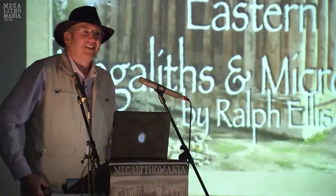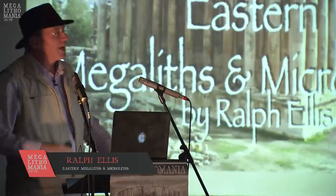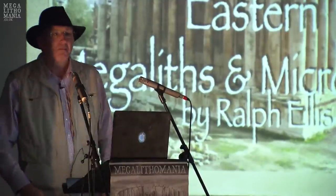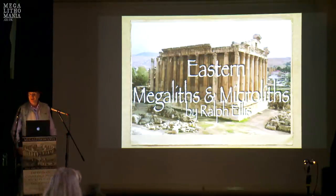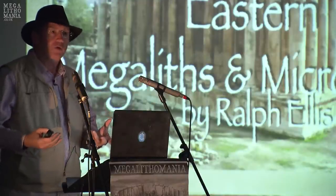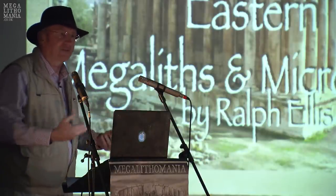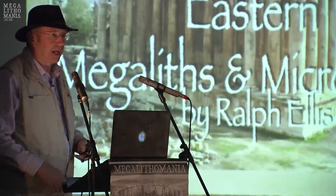Hello everybody, Ralph Ellis. I don't know if you all know me. Thanks for the introduction there. Yes, this is my talk today: Eastern Megaliths and Microliths, because we're going to do a tour of Syria and the Levant, and we're going to look at the megaliths there, and we're going to finish off with a few of the microliths as well, because I think they come from the same era and the same provenance as the megaliths.